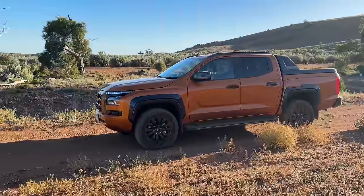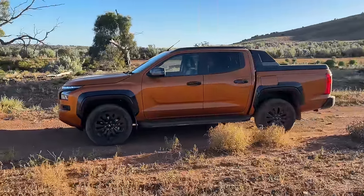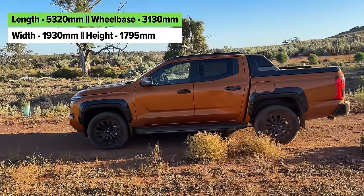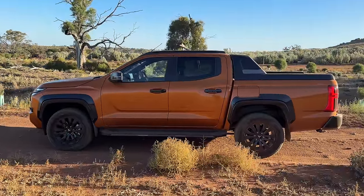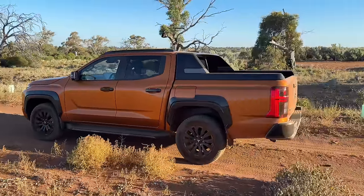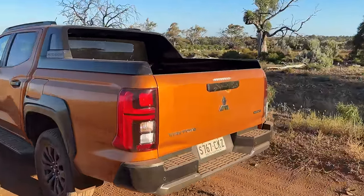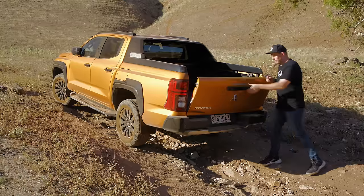The new Triton is bigger than it has ever been, but it's still not as big as some other utes in this segment. It's just under 5.4 meters in length, but it has a much longer wheelbase than before — an extra 130 millimeters between the front and rear wheels — which makes a difference to the ride and how planted it feels in different situations. The tray is also bigger.